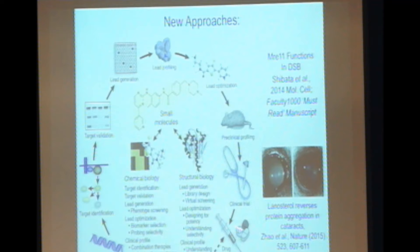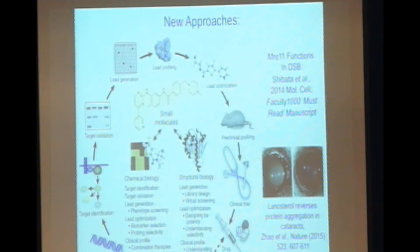I also wanted to mention work with Kang Zhang in Nature in 2015. Dr. Nizane mentioned the cholesterol biosynthesis pathway — we think that's important for cataracts. We find that if you add in the precursor lanosterol, it actually reverses aggregation in cataracts. You can add lanosterol as an eye drop-based therapy for removing cataracts, which has pretty profound implications, particularly in India.